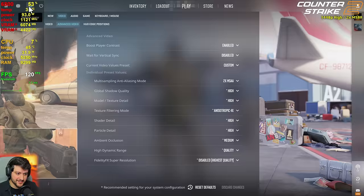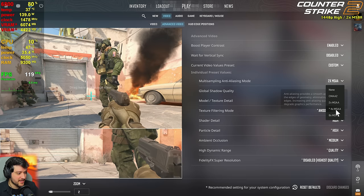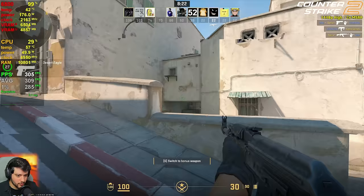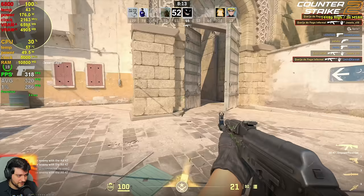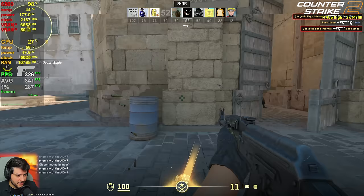Now let's play an easier to run esports title — CS2. We're playing at high settings preset with two times MSAA instead of the default four times, because it still looks good and you get more FPS. You can expect around 300 frames per second, which is more than enough. It feels really smooth and playable, and if you want to play competitively, even with the high settings preset, you can do it absolutely fine with 2x MSAA.